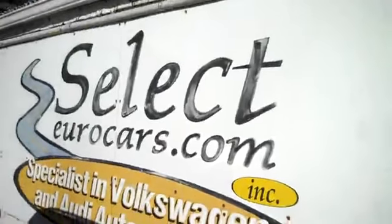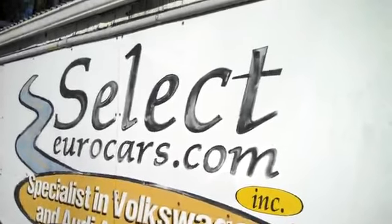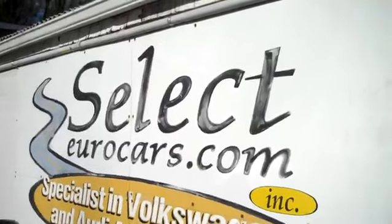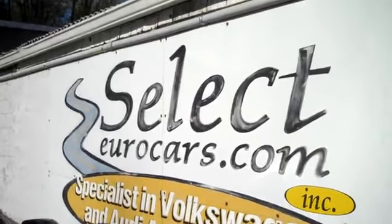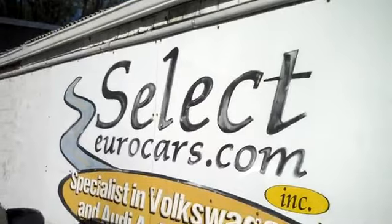We have extended service contracts that can protect your Audi purchase — we highly recommend them for five years or an additional 100,000 miles. I'm speaking of the Alpha plan; you can read about it on our website, selecteurocars.com. We also have the car's warranty, four-year unlimited mileage, at a little lower cost, for those who need financing for their purchase.